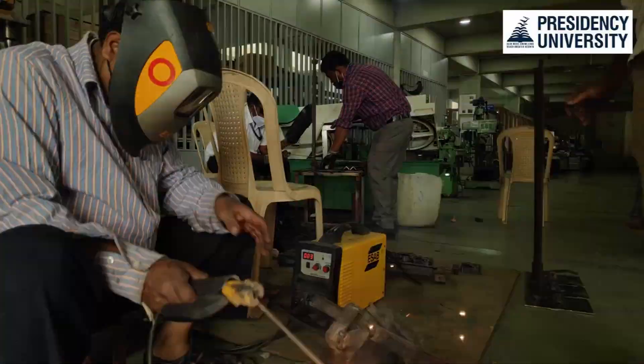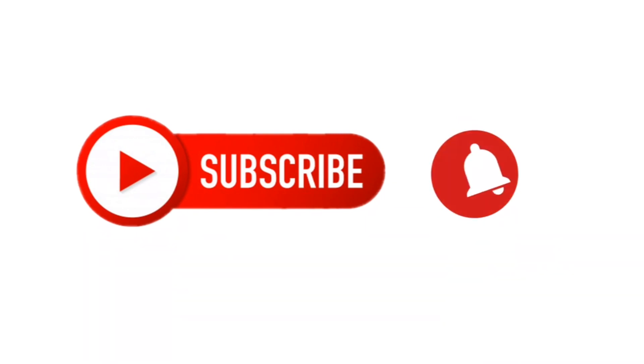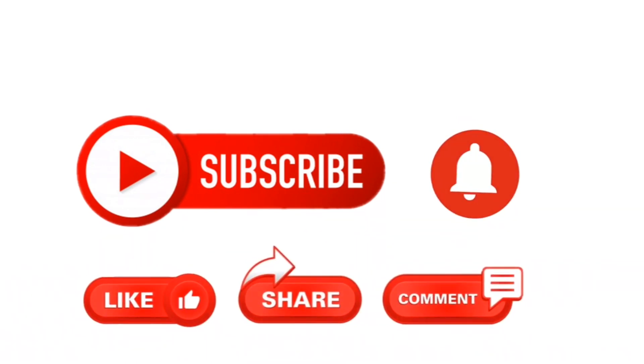Keep watching our Presidency University YouTube channel and please subscribe to the channel for more updates.